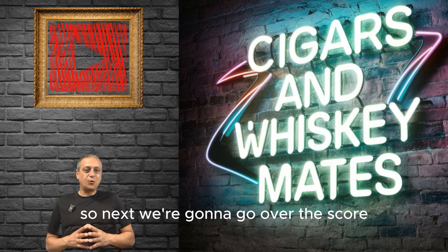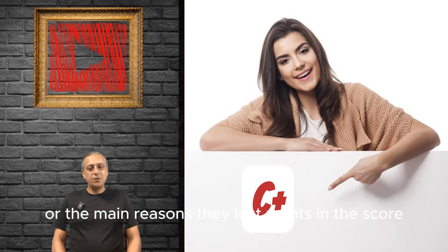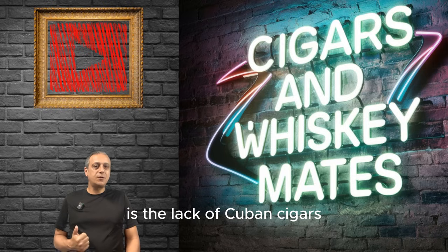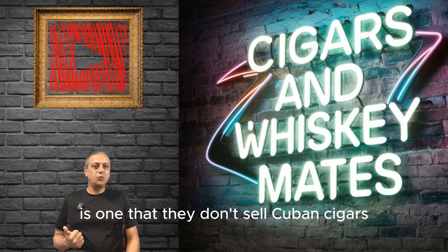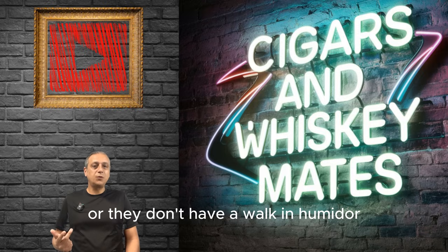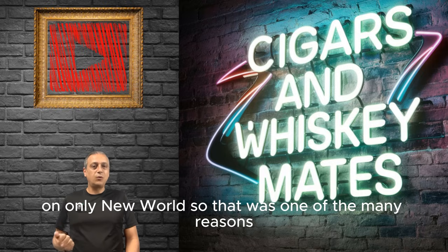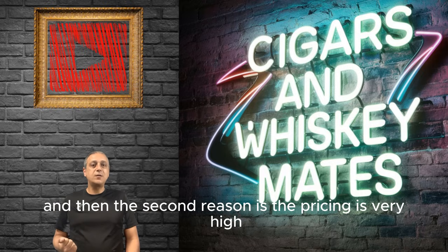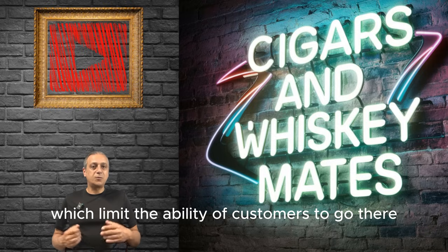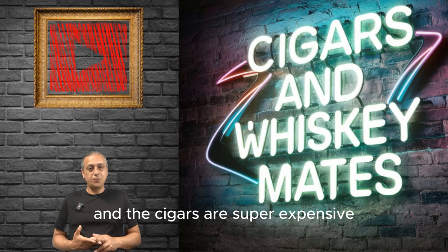The score for Bar Oro is a C+. The main reasons they lost points: first, the lack of Cuban cigars — they don't sell Cuban cigars, the cigar selection is very limited, they're not utilizing a walk-in humidor, just a desktop humidor with a very limited number of New World cigars. The second reason is the pricing is very high, which limits customers' ability to go there frequently — the pricing on drinks and cigars is super expensive.